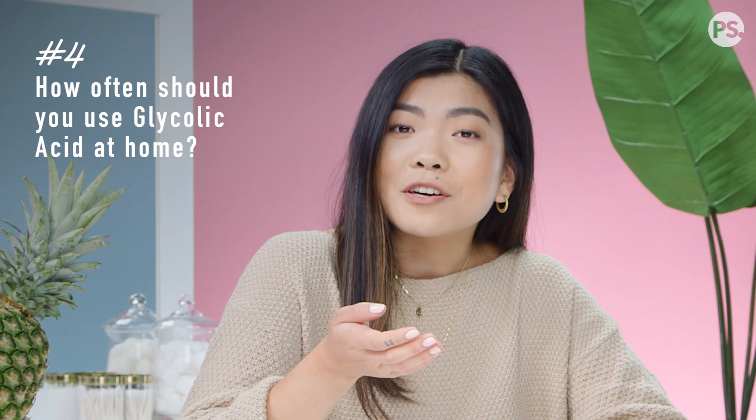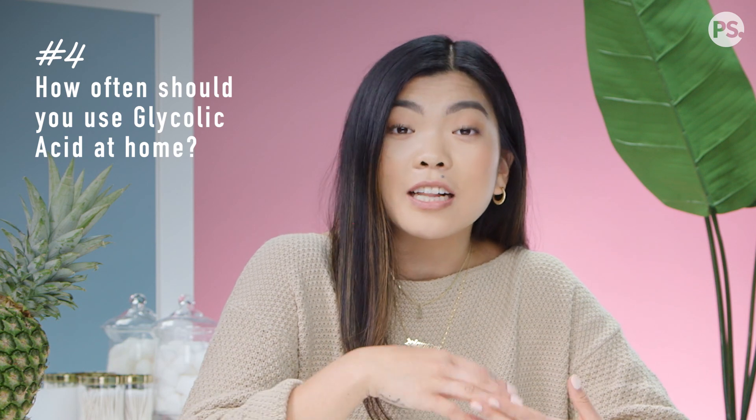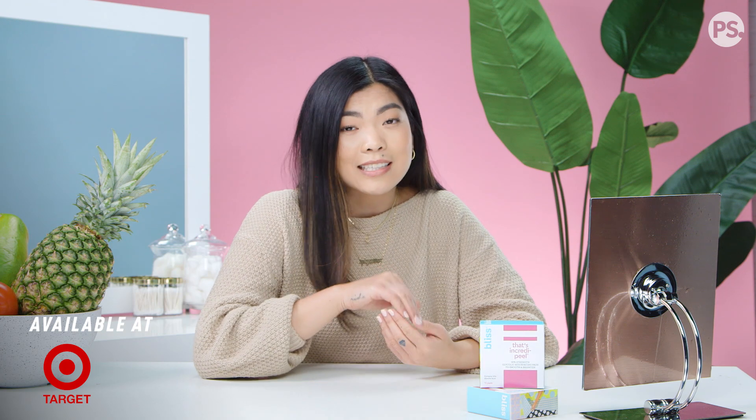So you guys wanted to know how often you should be using glycolic acid at home. Just like any other exfoliant, you want to use this as part of your weekly routine. But I really like these Bliss wipes specifically because you can use them up to two to three times a week. They're also super easy to get your hands on — they're available at Target and they're only $19.99 for 15 treatments, which is such a steal.